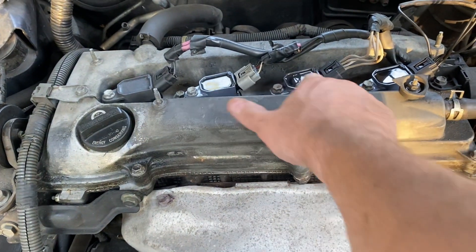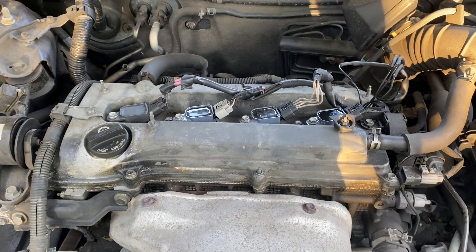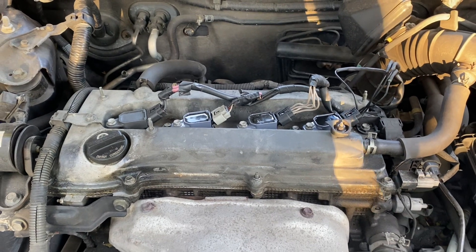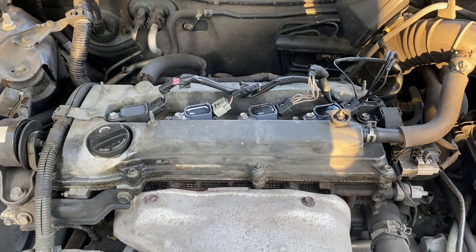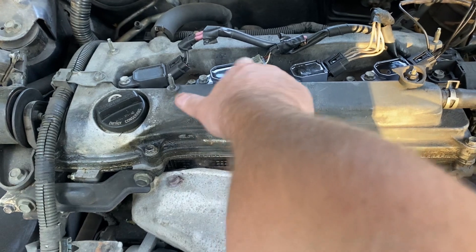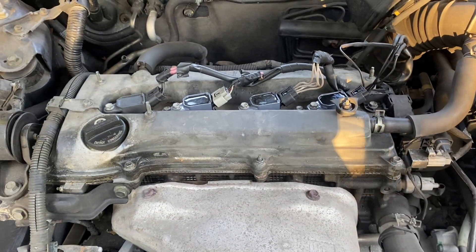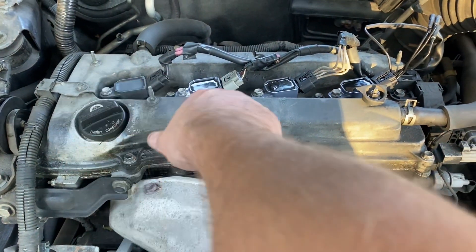I had to look that up to figure out which cylinder was having the issue. Sometimes it could be the coil — which takes a 10 millimeter — or it could be the wires or the spark plug. Generally it's a coil. The cylinder order is one, two, three, four.